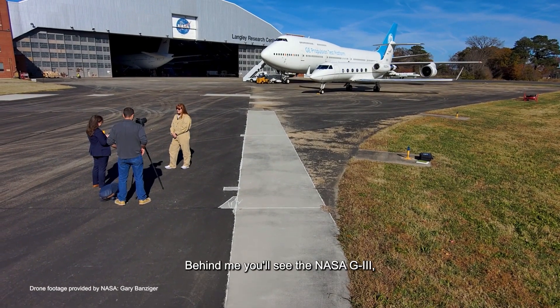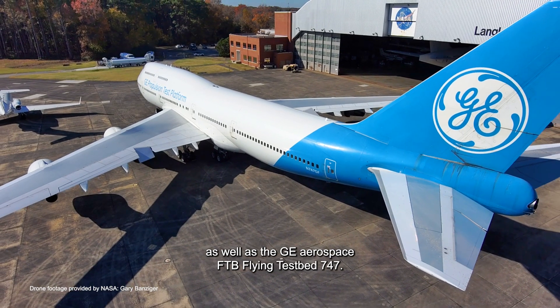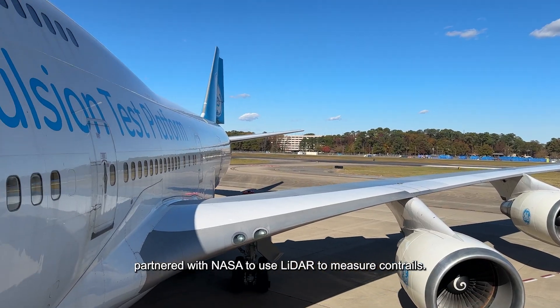Behind me you'll see the NASA G3 as well as the GE Aerospace FTB Flying Testbed 747. I've been helping out with the CODEX Flight Test, the Contrail Optical Depth Experiment, partnered with NASA to use LiDAR to measure contrails.